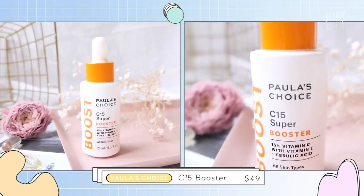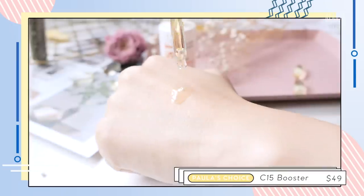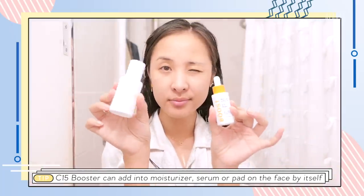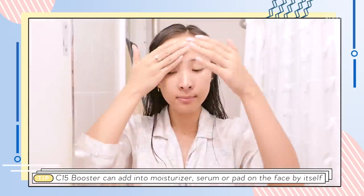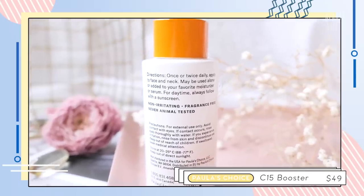Then there's the Paula's Choice C15 Super Booster with 15% vitamin C, vitamin E, and ferulic acid. After doing research on this, you realize just how good of a formulation Paula's Choice does. You can customize it to however strong a potency you like — you can put it into your moisturizer, add it into your serum, or even pat it on as its own separate layer. This can be used day and night, and of course if you use it in the morning, always SPF. It's also not irritating, and they have the most potent form of vitamin C, which is ascorbic acid, and also tocopherol.